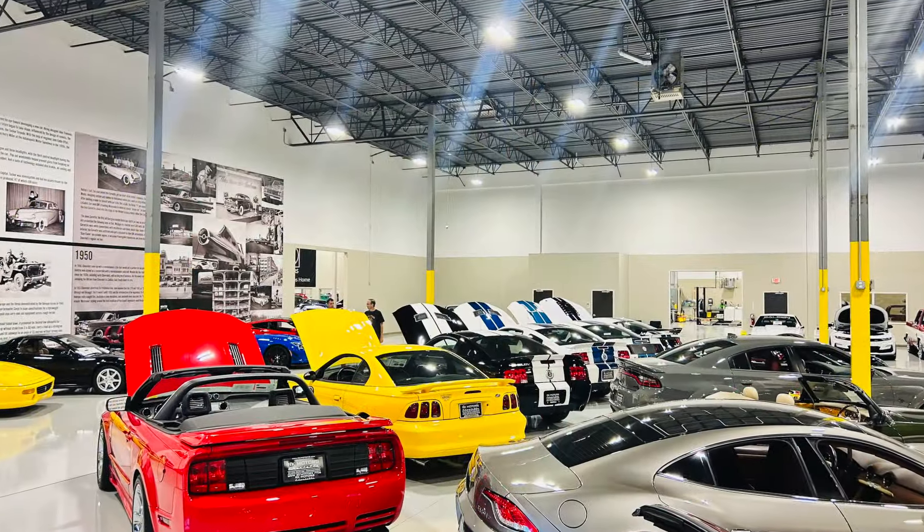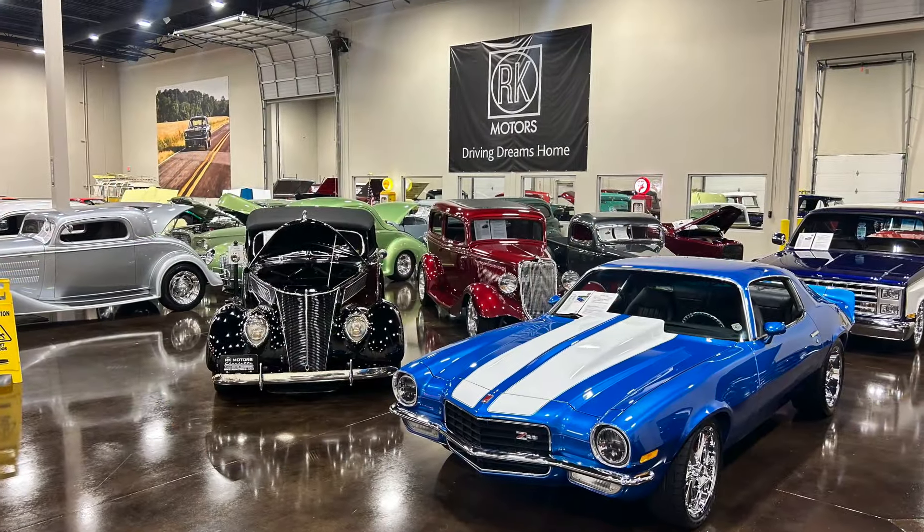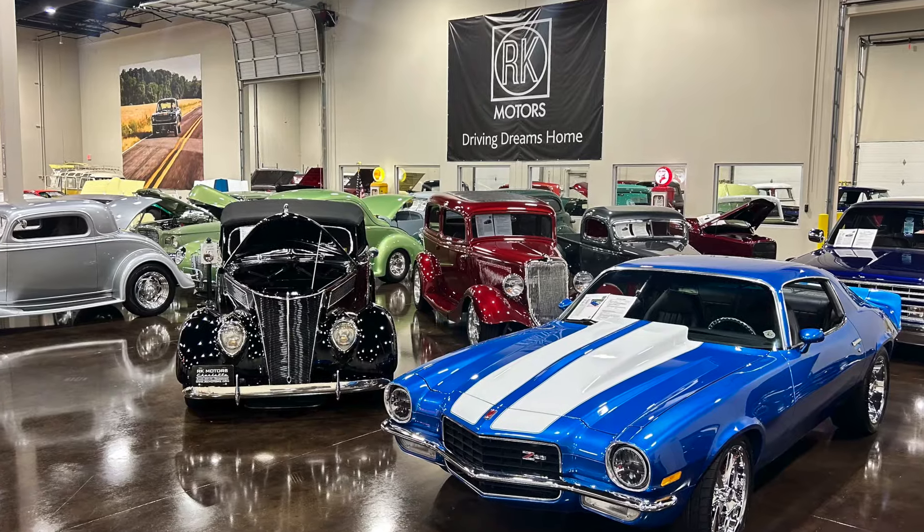Thank you for making it to this point in the video. Apologies for the noise — RK Motors is right on the interstate, but this place is awesome. You will not find a better selection of cars on consignment than at RK Motors in Charlotte, North Carolina. They had the cars separated into modern, classics, and trucks, which makes it easy to navigate. And it's free, so bring the kids — you will have a great time.